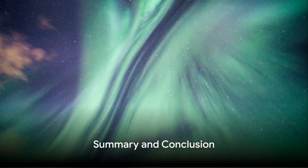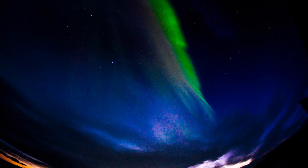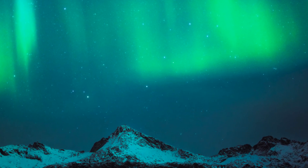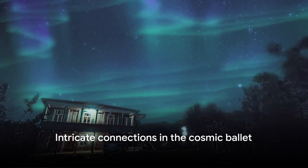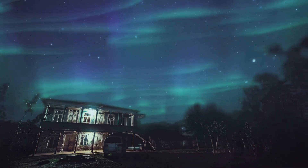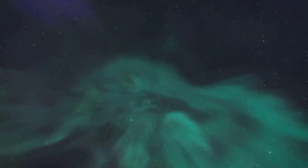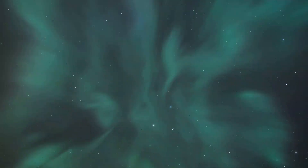To summarize, the Aurora Borealis is a stunning light show resulting from an intricate dance between the Sun, the Earth's magnetic field, and the gases in our atmosphere. It's a testament to the intricate and beautiful connections that exist in our universe — a reminder that we are all part of a larger cosmic ballet. The Sun's solar winds, the Earth's magnetic field, and the atmospheric particles all play a part in creating this spectacle, making the night sky a canvas for one of nature's most breathtaking masterpieces.